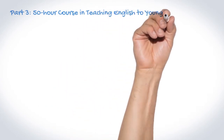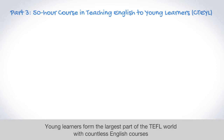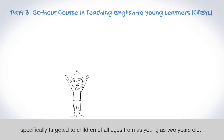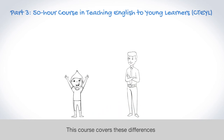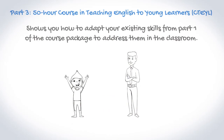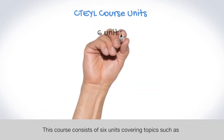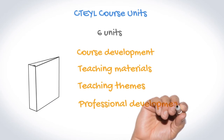Young learners form the largest part of the TEFL world with countless English courses specifically targeted to children of all ages from as young as 2 years old. However, teaching young learners differs a lot from teaching adult students. This course covers these differences and shows you how to adapt your existing skills from Part 1 of the course package to address them in the classroom. This course consists of 6 units covering topics such as course development, teaching materials, teaching themes, and professional development.